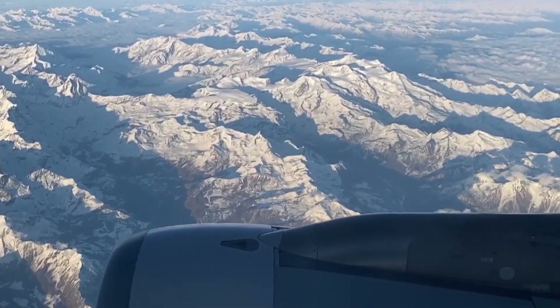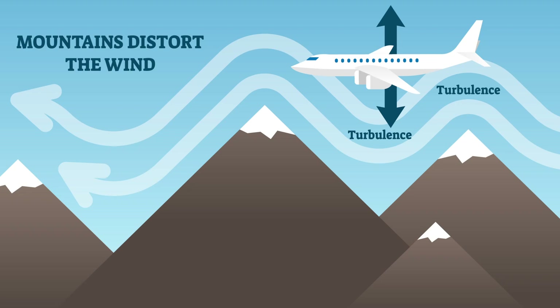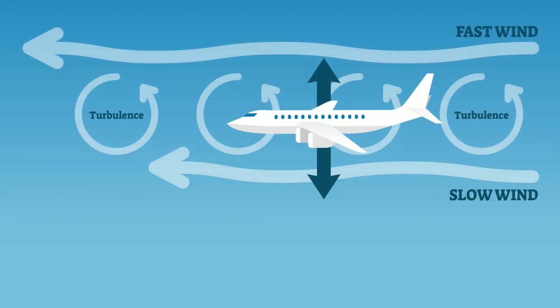The Rocky Mountains create a type of turbulence called mechanical turbulence. The slope of the mountains is a mechanism that causes air to rise, which can create a bumpy road for planes. But on the other side of the mountain, opposite of the wind direction, curls in the wind can create circulations that pilots call rotors.